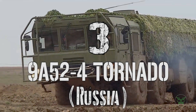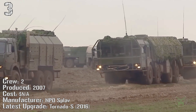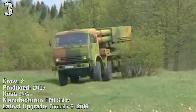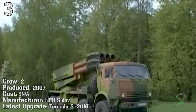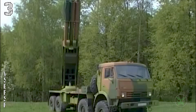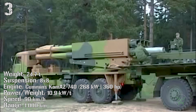We are finally in the top 3, starting with the Russian Tornado. It has been produced from 2007 and the latest version, the Tornado S, has been produced from 2016. The weight of the Tornado is 24 tons, powered by a 268 kilowatt engine. It can reach a speed of 90 kilometers per hour and a range of 1000 kilometers.